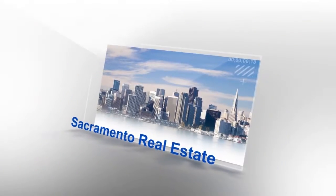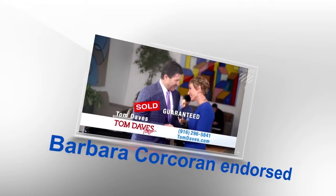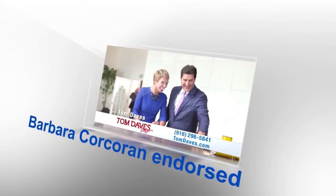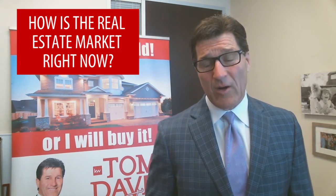Hi, I'm Tom Daves with Keller Williams Realty, and today we're going to talk about how the real estate market is right now. A question that I hear quite often from a seller before they put their home on the market is: how is the real estate market right now?